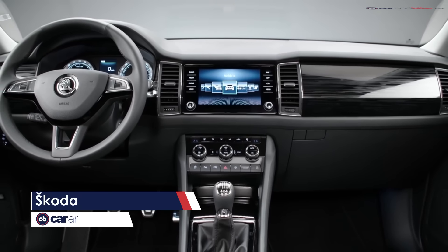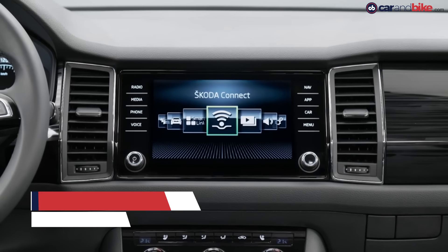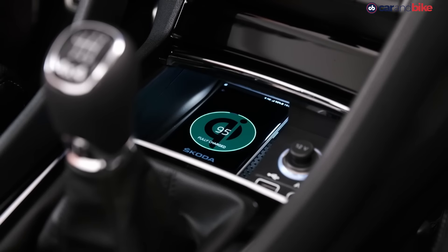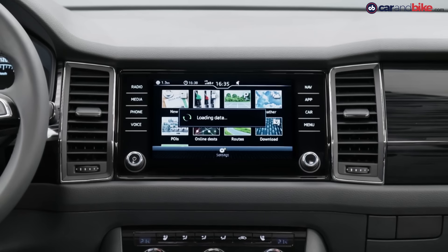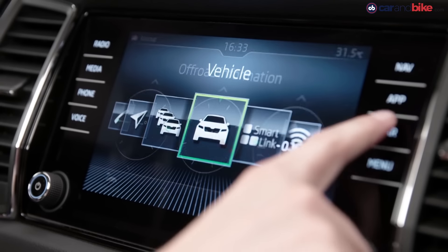The car boasts connectivity and technology with everything from apps to control information, wireless phone charging, Android Auto and Apple CarPlay, etc. Let's see how much of that makes it to the Indian spec model next year.